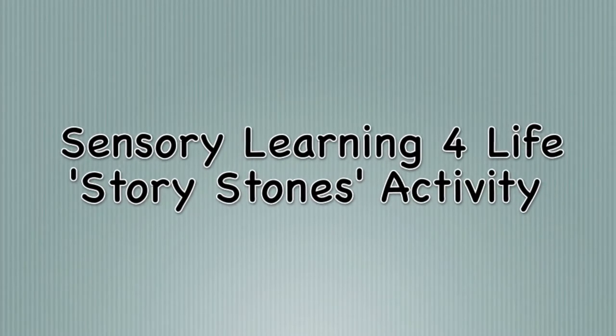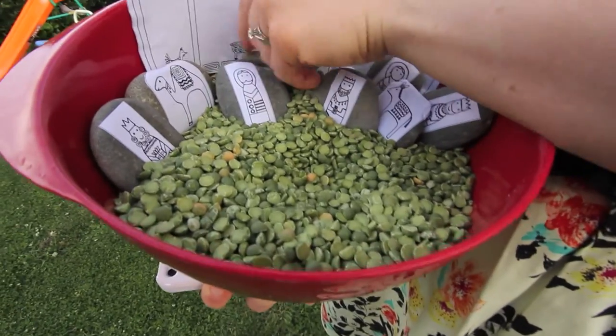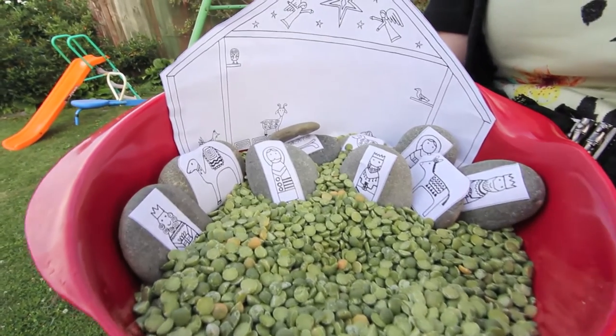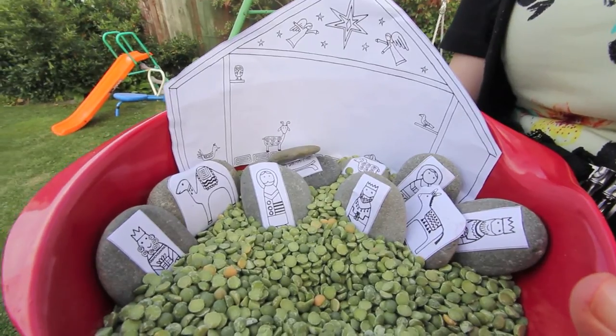Hi, this is Christy from Sensory Learning for Life. Story stones are a great way to help children learn the different elements of a story. In this activity, story stones in combination with a sensory tub convert story time into a sensory-rich, play-based experience for the children.